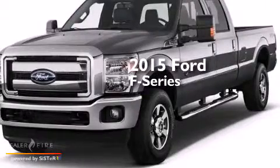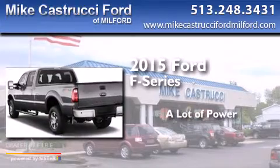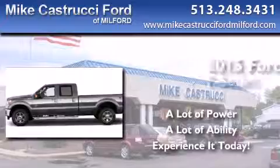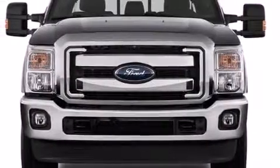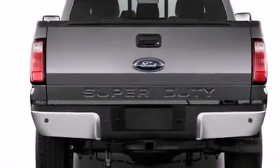This is a brand new 2015 Ford F-Series. Its top features include Hill Start Assist, Traction Control, and Stability Control Systems.